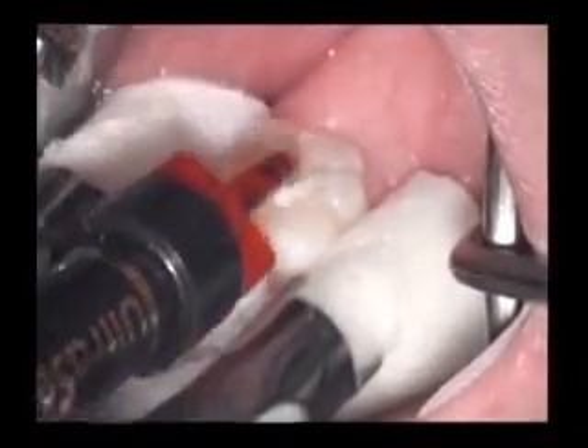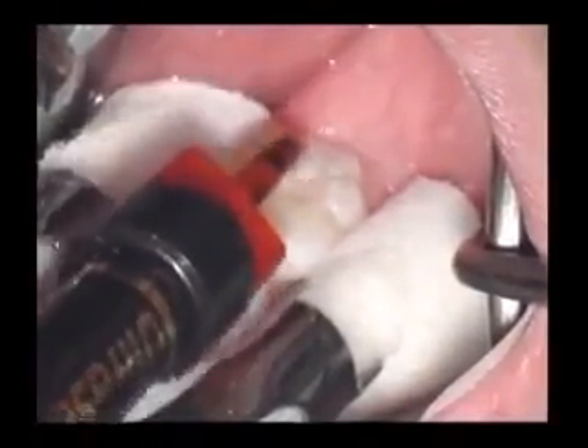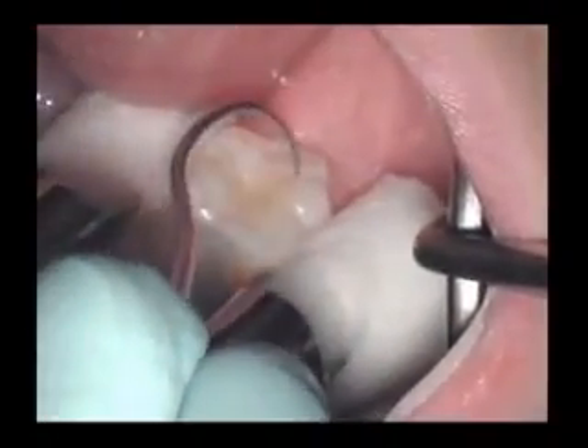Apply Ultraseal XT Plus to the pits and fissures, then cure for 20 seconds. The final result is a beautiful, strong, long-lasting sealant.